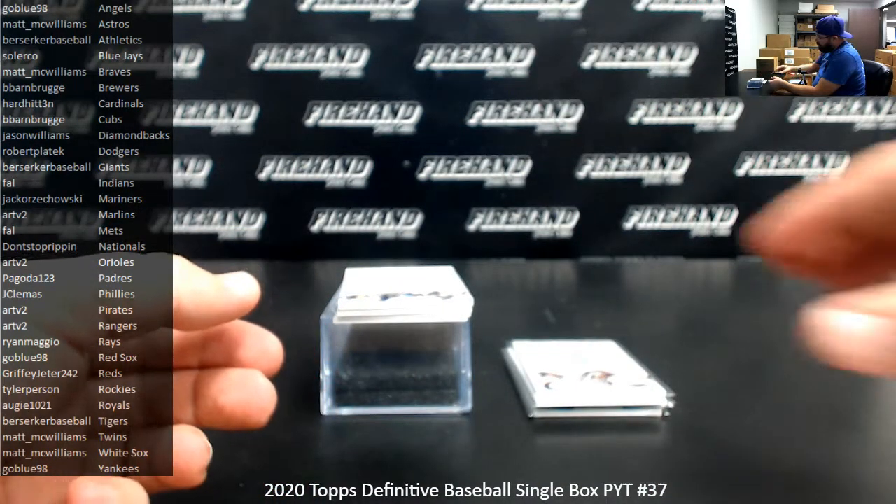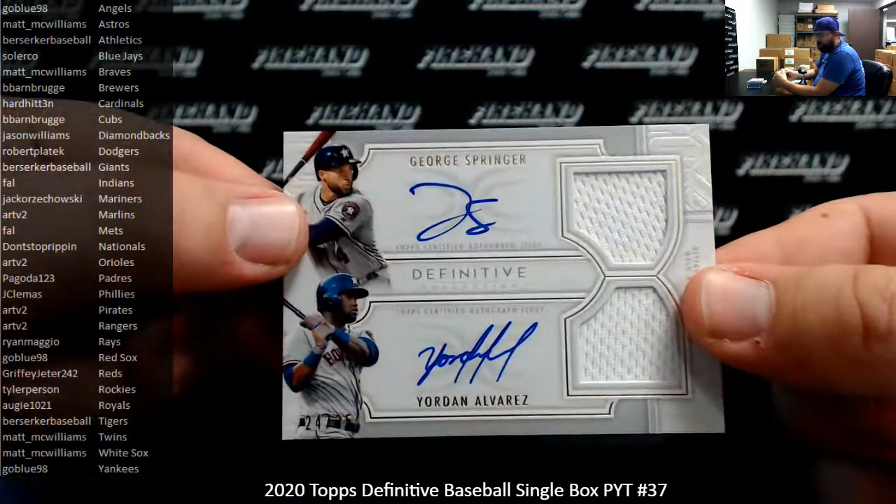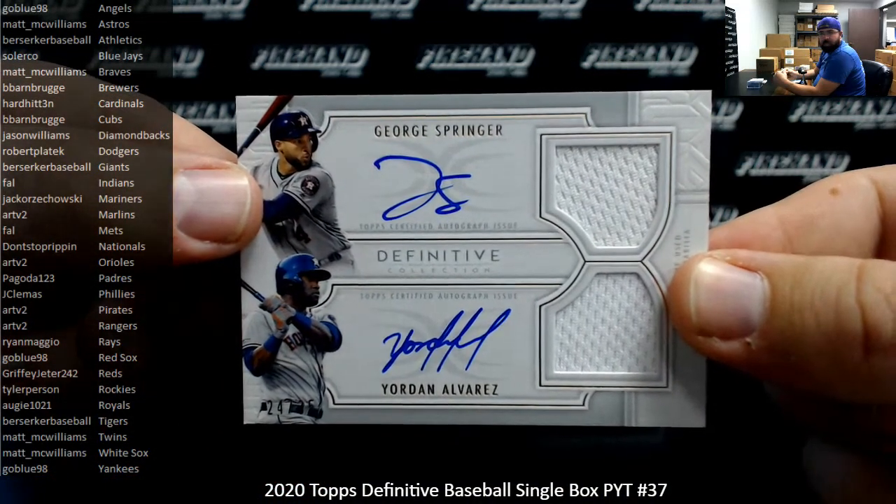Next up, I've got a dual relic autograph for the Houston Astros — George Springer and Yordan Alvarez. This one is number 24 of 35. The Houston Astros going to Matt McWilliams.